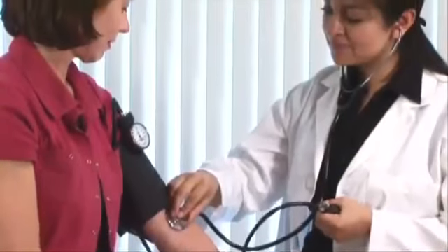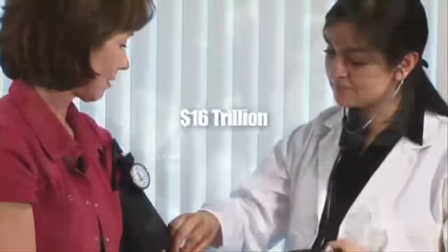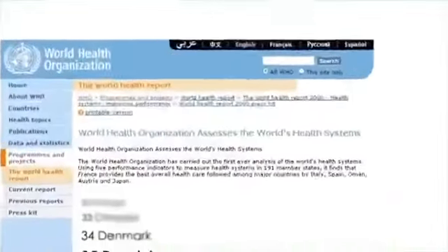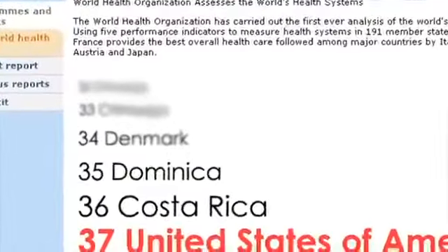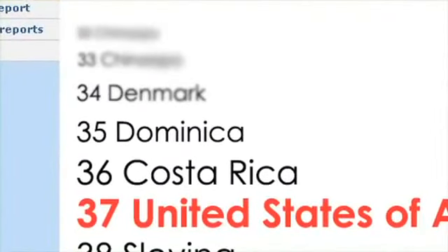Health care costs are spiraling so quickly that the Health Care Financing Administration predicts that by 2030, Americans will pay over $16 trillion per year. Recently, the World Health Organization ranked the U.S. 37th best in the world in health care system performance. Consumer unease with U.S. health care grows, and it's no wonder.